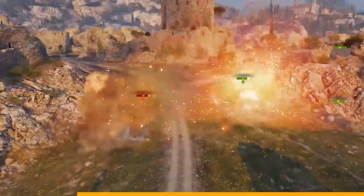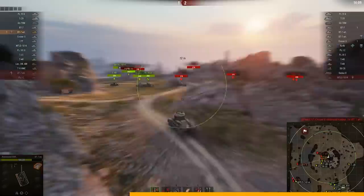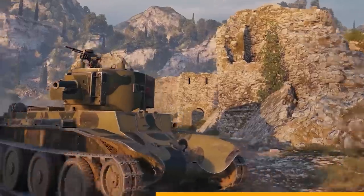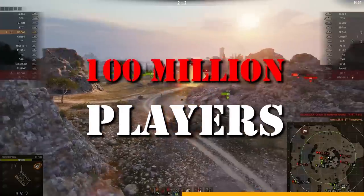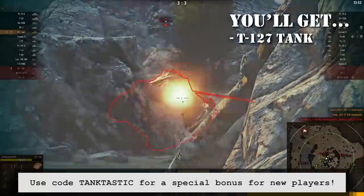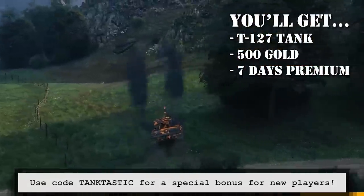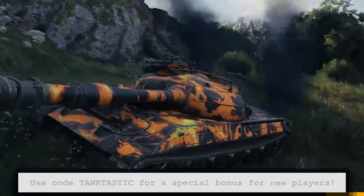Big thank you to our sponsor World of Tanks for bringing this project back to life. In addition to being completely free to play, you can become the best through skill and practice — it's accessible to all players online from novices to pros. You'll have a blast with the other hundred million players who share the same passion for tank warfare. New players can use the code TANKTASTIC to get a T-127 tank, 500 gold, and seven days premium access. Just click on my link below to get World of Tanks absolutely free.